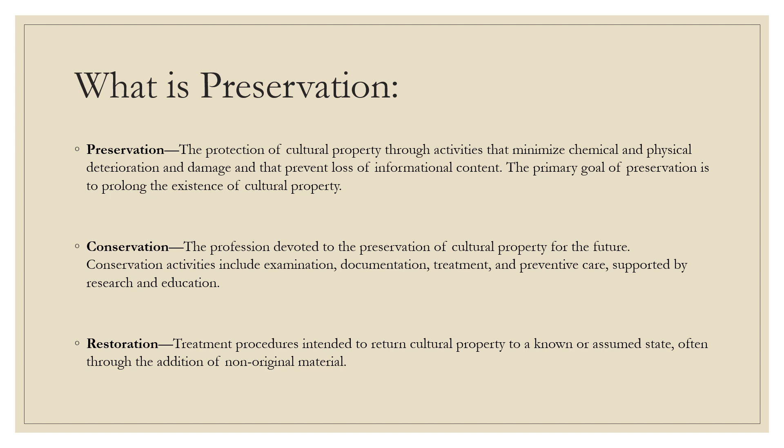Many of us have heard the words preservation, conservation, and restoration in many different contexts, but what does it mean when applied to books, papers, and photographs? Since the 1980s, the library and archival communities have used preservation as an umbrella term for activities that reduce or prevent damage to extend the life expectancy of collections, whereas conservation refers more specifically to the physical treatment of an individually damaged item.